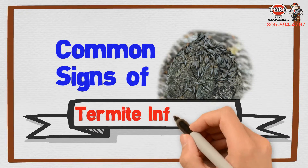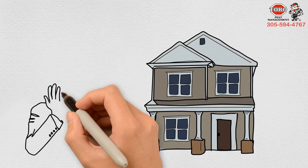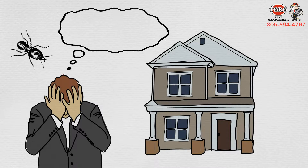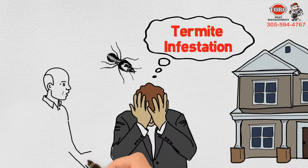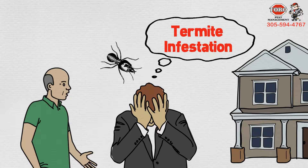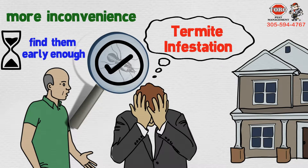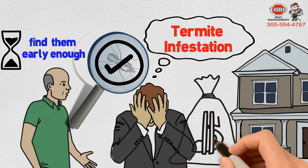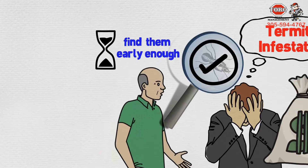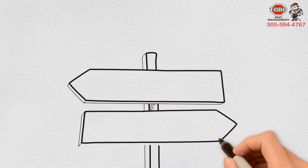Common signs of termite infestation. One of the unavoidable challenges of being a homeowner is that at some point you will have to worry about termite infestation. The best tip anyone could give you about controlling termite infestation is to find them early enough. If achieved, you might just have saved yourself from more inconvenience and expenses. Spotting the signs and symptoms can be quite easy, but first you need to know where to look.